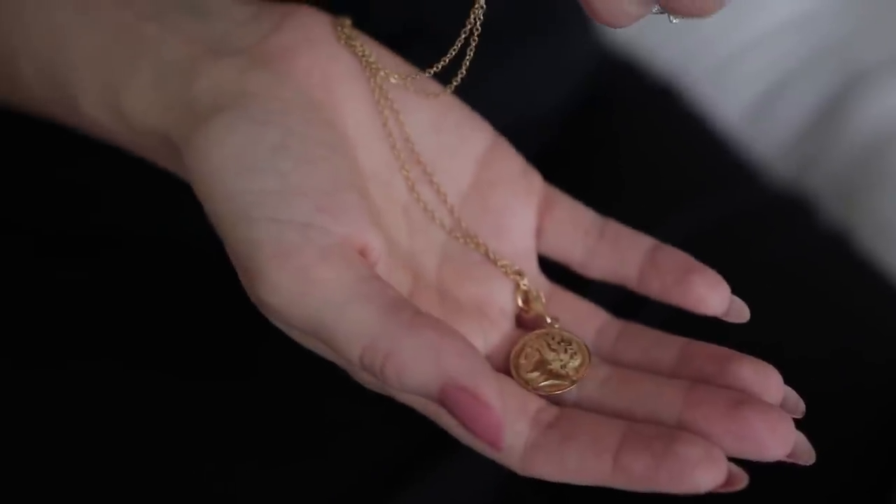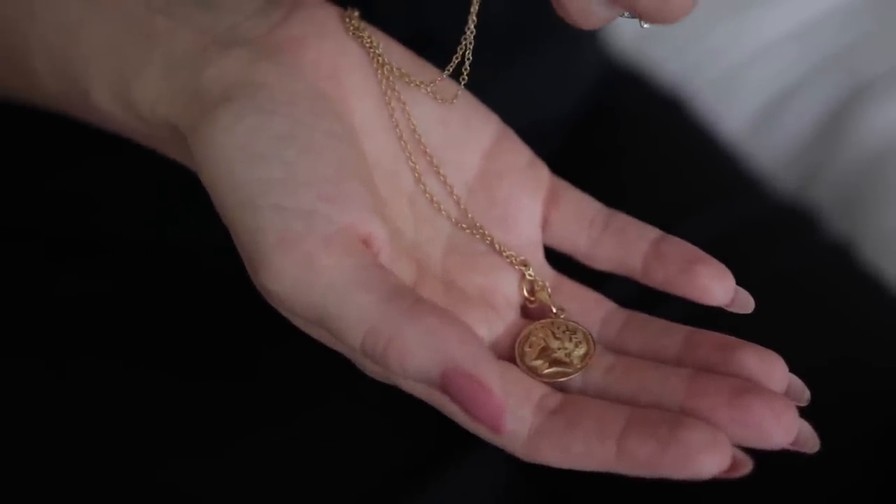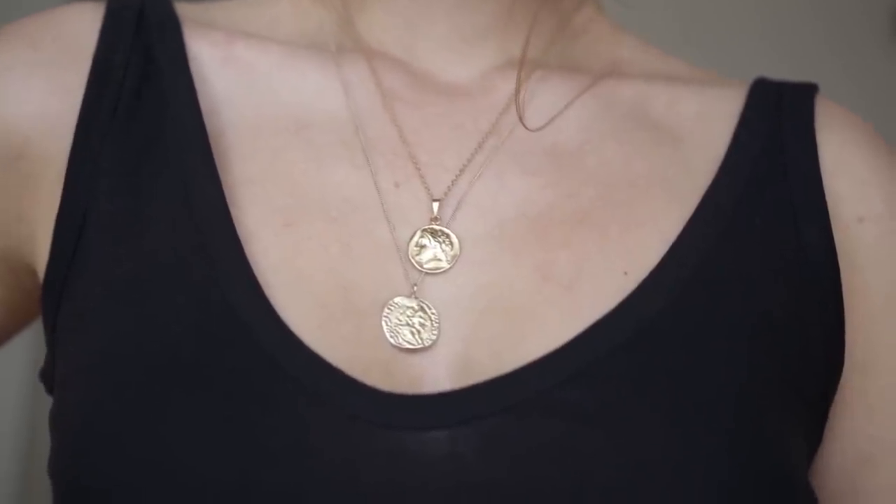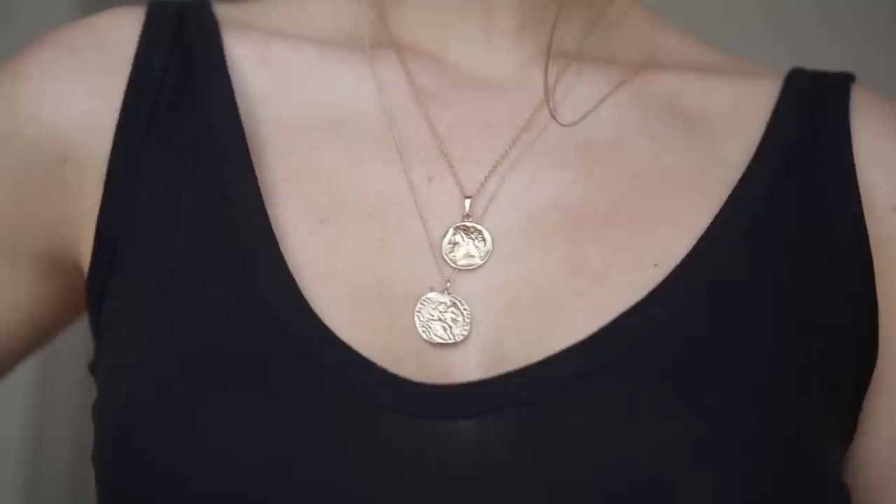I love to layer my coin necklaces, so I wanted to get another one and went a bit more economical. This one is handmade on Etsy, made in Israel, and it's 14 karat gold on the outside. It's not as well-engineered as the Pamela Card one, but it's a great affordable option. This one has more of a defined Roman coin character, whereas the other is more abstract.